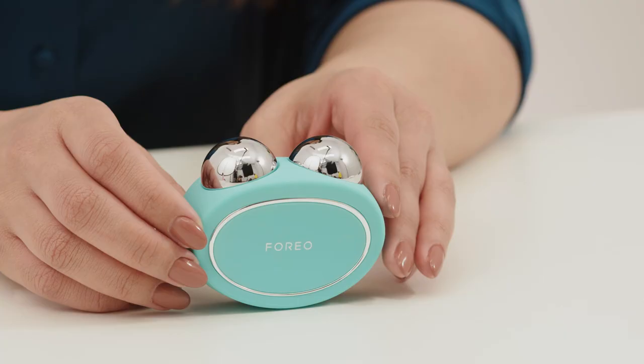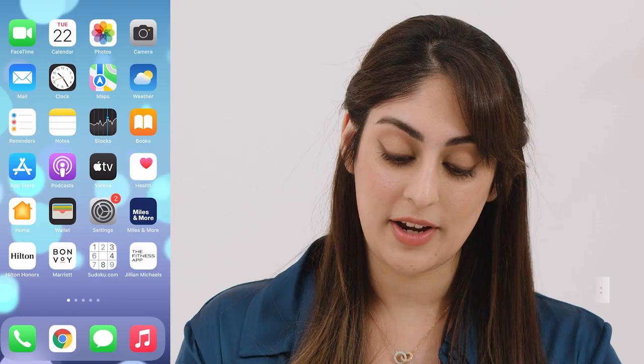The very first time that you use your device, you'll need to unlock it by connecting it to the Foreo app. This is just to verify that it's a real Foreo product and not a fake. Once you've unlocked it, you can use it manually moving forward. You don't have to use the app again, although there are a couple of benefits of using it with the app, which I will go into in just a second.